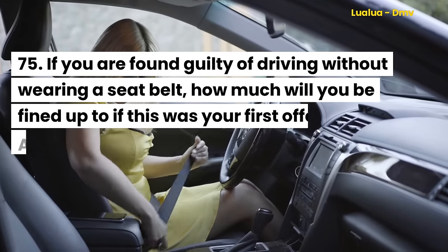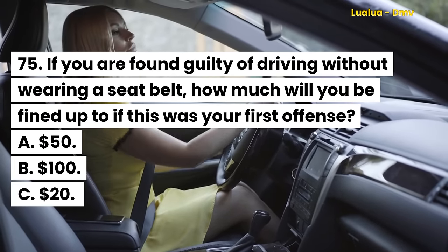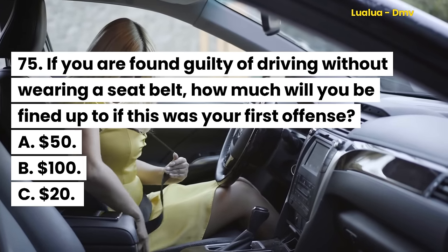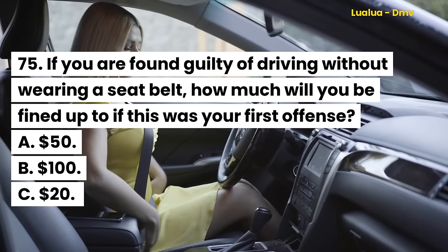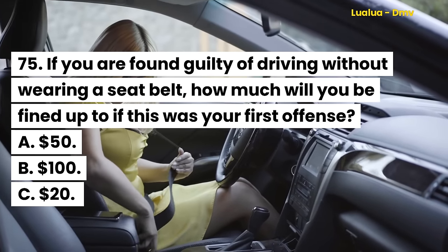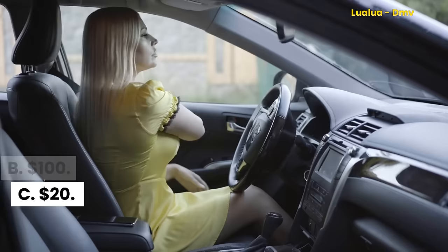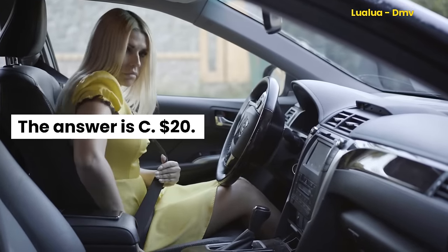Question 75. If you are found guilty of driving without wearing a seatbelt, how much will you be fined up to if this was your first offense? A. $50. B. $100. C. $20. The answer is C. $20.